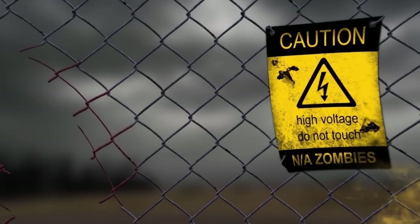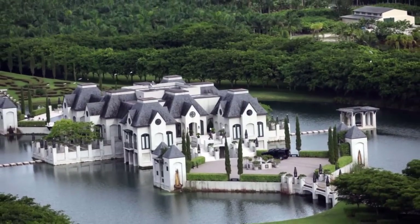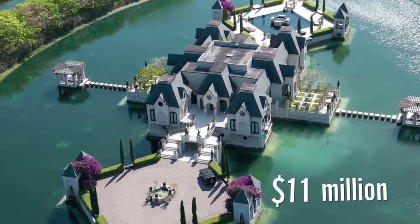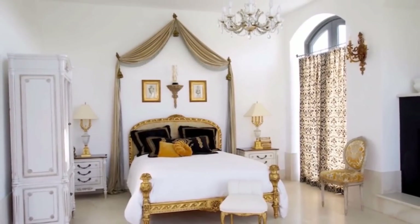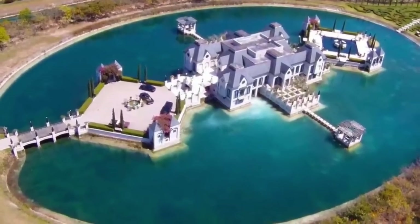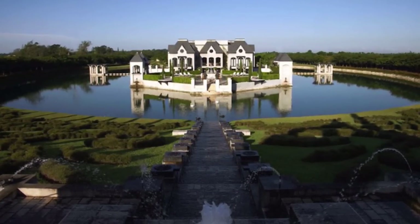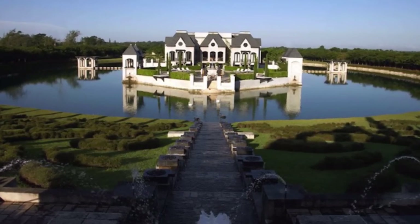If you're truly worried that the outbreak will happen any day now, you can purchase Chateau Artisan in Florida right now, but it'll set you back a pretty penny. The $11 million mansion has been on the market for some time due to its exorbitant price tag. The 8-bedroom, 10-bath mansion sits on 14 acres of magnificent grounds, with a private lake, royal gardens, and a giant koi pond. It's no less than a modern day castle, but that's not what makes it so attractive to the survival set — that would be the landlocked moat surrounding the entire property.